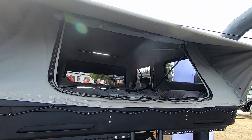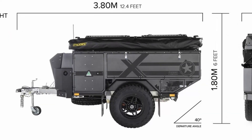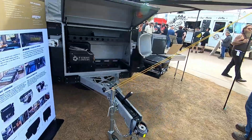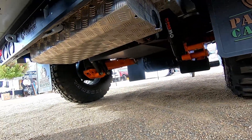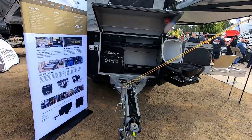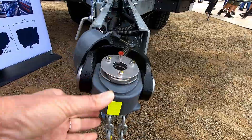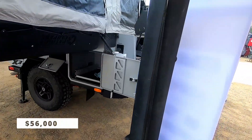The 12-foot Patriot X3 is one of the most agile campers. A short break-over angle will keep the trailer from bottoming out when maneuvering over obstacles on the trail. The X3 is outfitted with X-Cruise dual shock airbag suspension and a fully articulating hitch, making this trailer ready for rough terrain. The price for this starts just under $56,000.